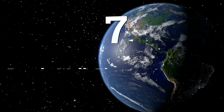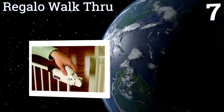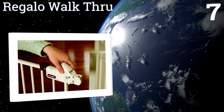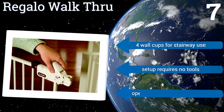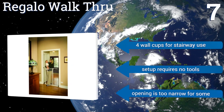Coming in at number seven on our list, a reliable model for corralling children and medium-sized pets, the Regalo Walkthrough has a lightweight design that makes it easy to move to another room or transport to grandma's house if need be. It's quite tall at 41 inches in height, includes four wall cups for stairway use, and setup requires no tools.